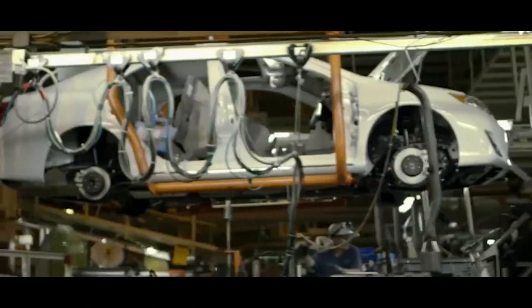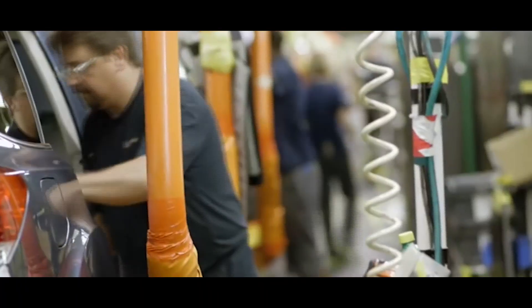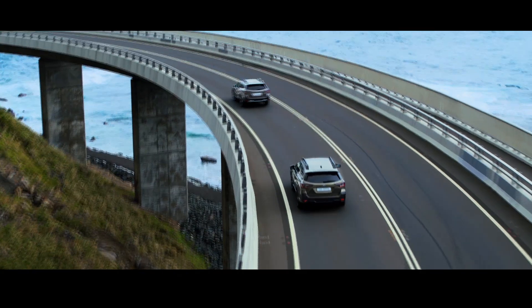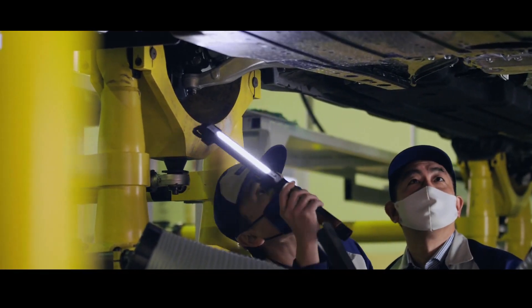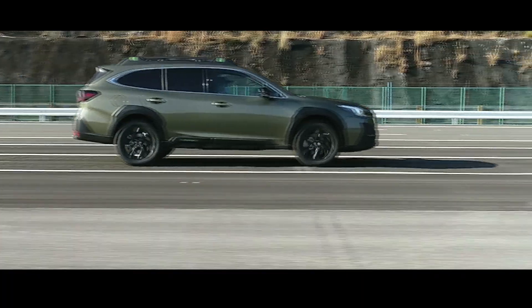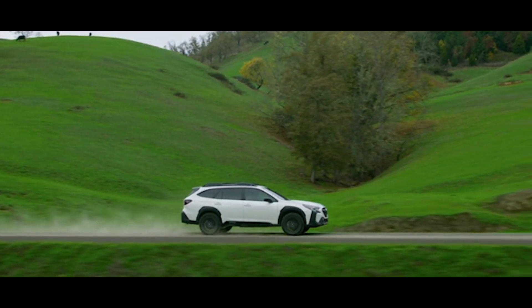Little did the good people from Subaru know that they were designing the archetype family vehicle of the future when they gave their midsize sedan a suspension lift some three decades ago. Fast forward six generations and the Subaru Outback still handles like a car, looks like an SUV, and transports cargo like a station wagon. The 2024 Subaru Outback receives its share of improvements over the outgoing models, but fails to rectify all of their problems, so stay with us as we delve through the advantages the new Outback holds over its rivals as well as its less desirable characteristics that you simply can't ignore.